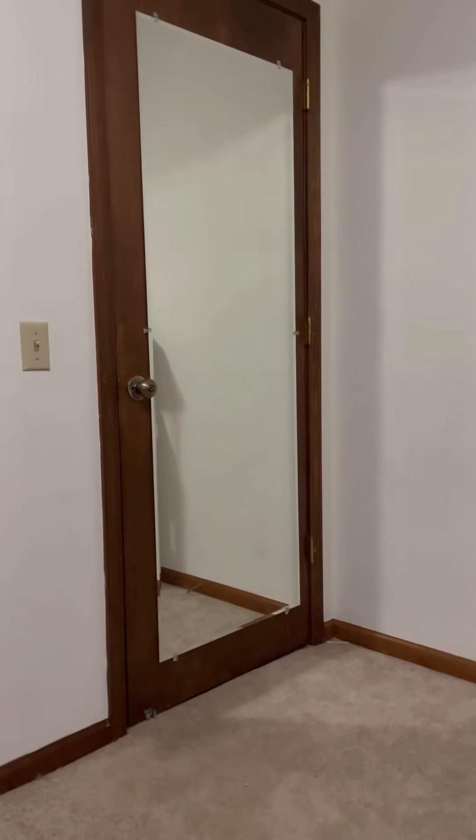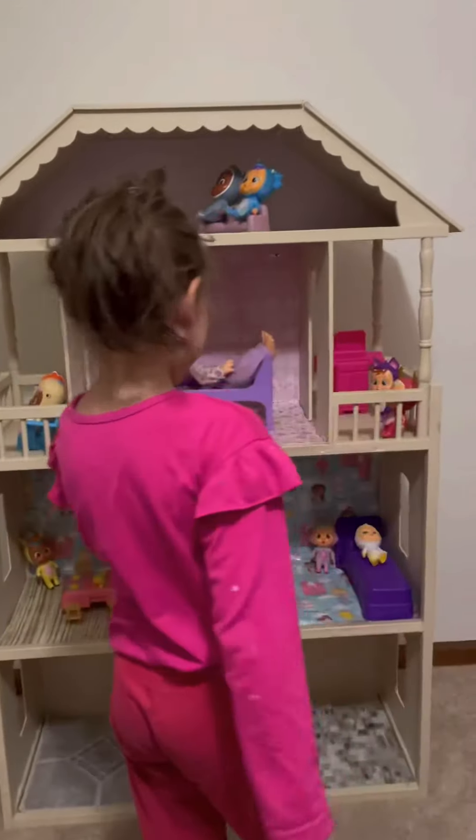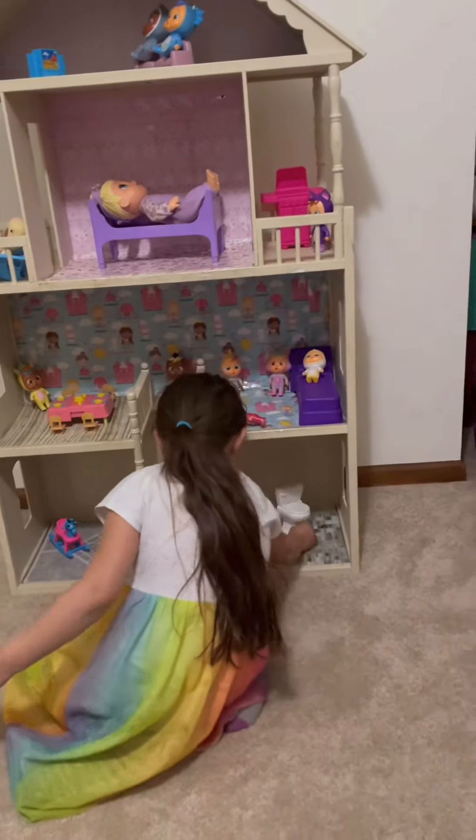All right, come in. Wow! Do you like it? I love it. Playroom and bathroom.